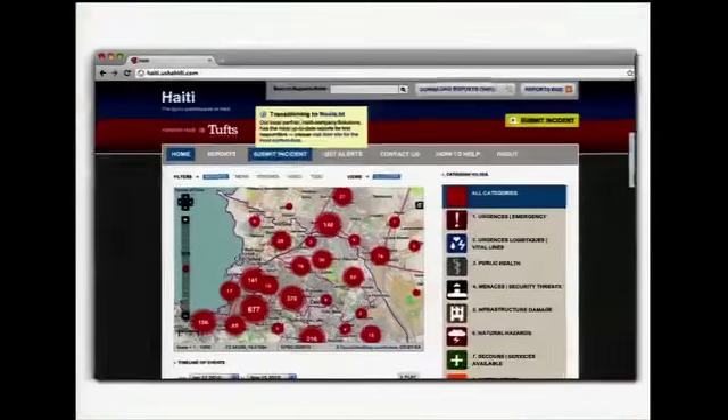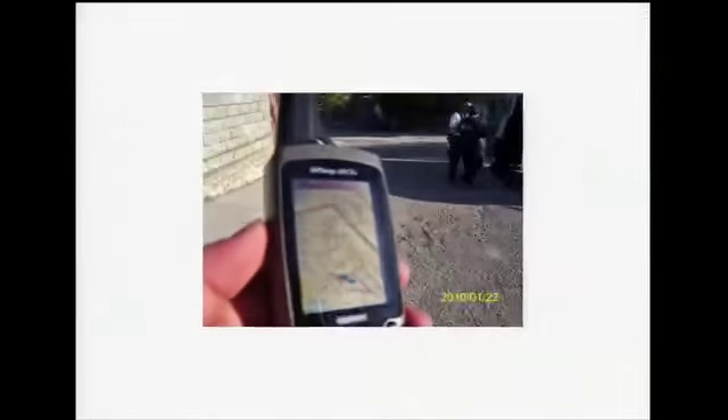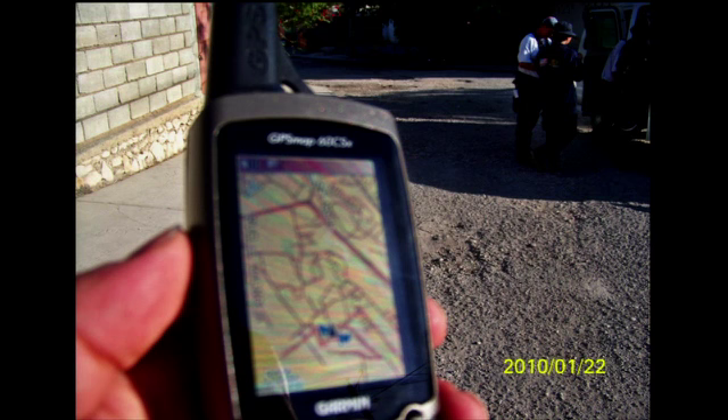This data found its way into a lot of different places. For example, the Mission 4636 project used OpenStreetMap data to crowdsource the geocoding of SMS messages that were sent by victims during the crisis, and they were able to get help to them this way. This extremely blurry photo was taken by a search and rescue worker from Virginia who wrote to the OpenStreetMap project to say, "I wish you could see my teammates' faces light up when they see that they can get such rich maps on their GPS devices."